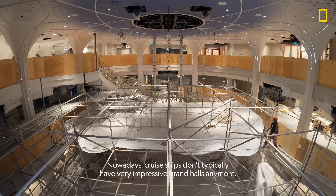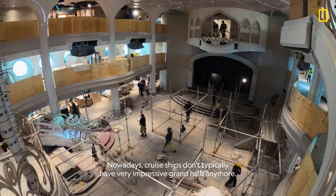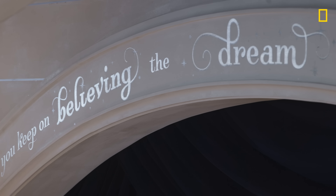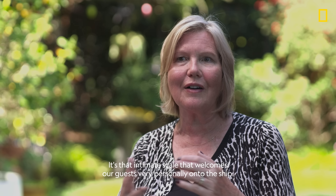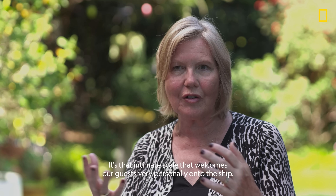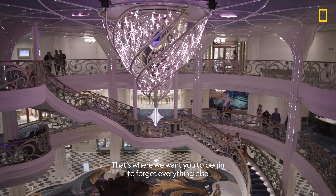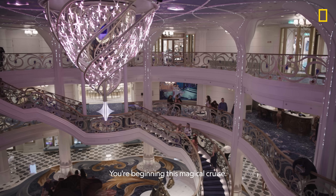The most impressive space on the Disney Wish is the Grand Hall. Nowadays, cruise ships don't typically have very impressive Grand Halls anymore, and it's actually really challenging from a structural point of view. The Grand Hall is the heart and soul of the ship. It's of that intimate scale that welcomes our guests very personally onto the ship. That's where we want you to begin to forget everything else in the outside world — you're beginning this magical cruise.